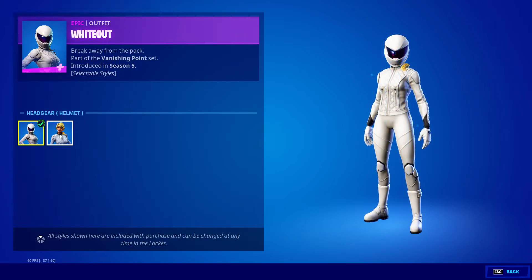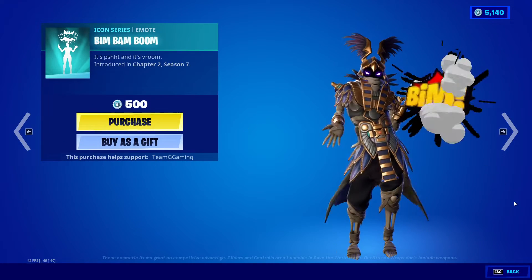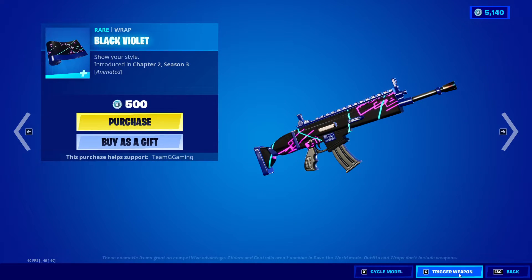Whiteout, Monks Peel Pack, Black Violet.